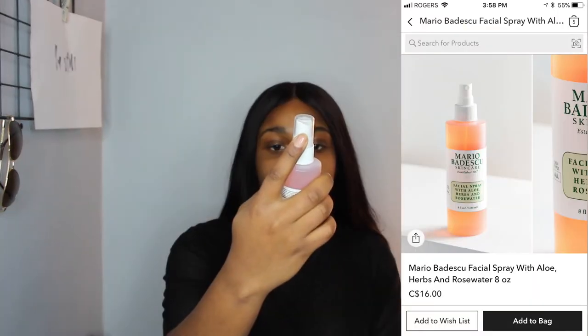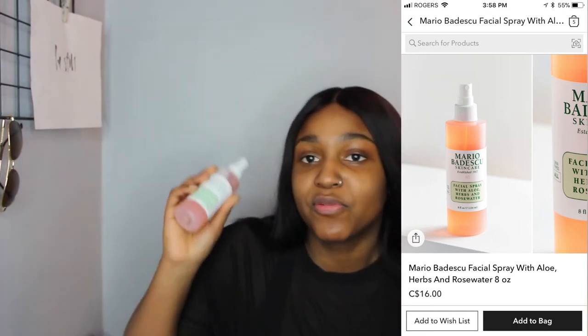The first thing I do is use rose water. I just think it smells good, it rejuvenates my skin, and it also acts as a toner. I use the Mario Badescu Skincare Facial Spray with aloe, herbs, and rose water. Before I got this, I was just using rose water and glycerin from Walmart in a Dollarama bottle — it worked just as well. The only reason I got this one is because it looked cuter.